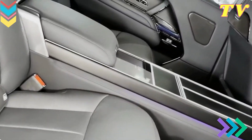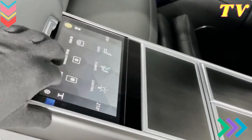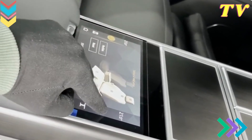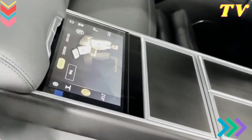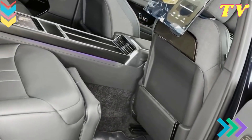Rear Seat Entertainment. For passengers in the rear, the 2024 Range Rover offers an available rear seat entertainment system. Dual 11.4-inch touchscreen displays with wireless headphones provide entertainment options to keep everyone in the vehicle engaged and entertained on long journeys.